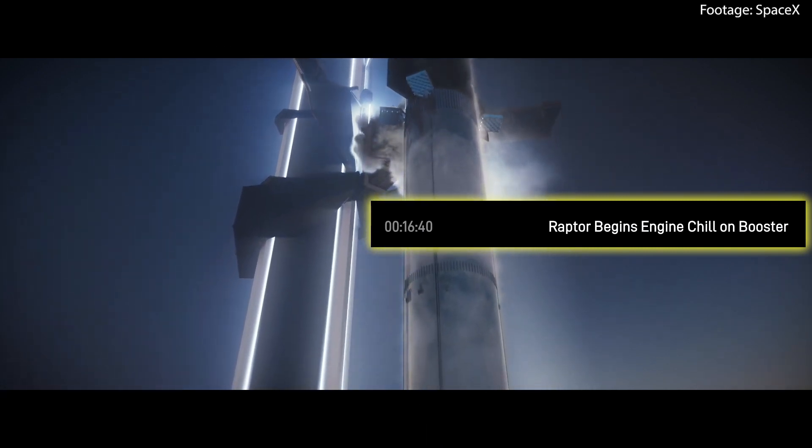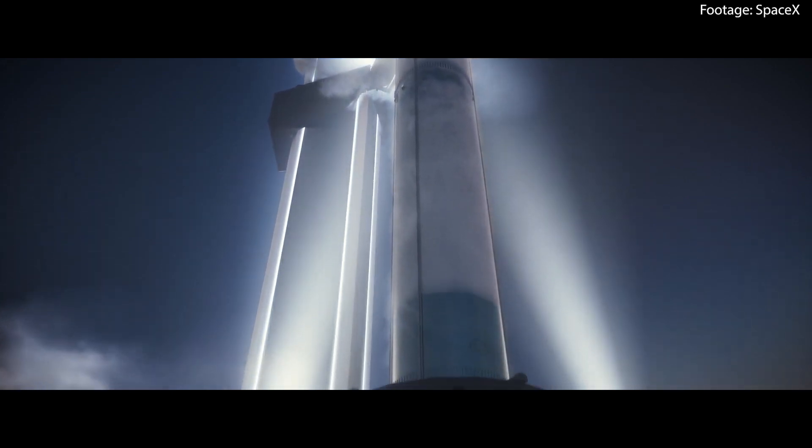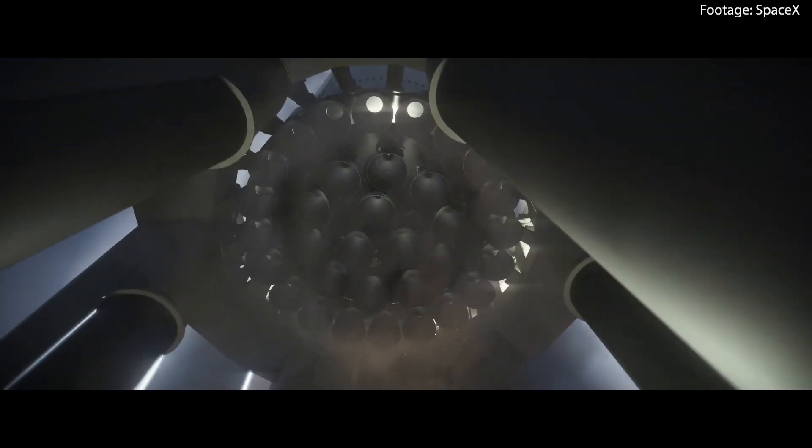As the countdown nears its final minutes, the Raptor engines on the booster undergo a chilling process at around 17 minutes before launch. This procedure cools down the engines, preparing them for the intense pressure with which the cryogenic propellant will come out of the turbo pumps, thus preventing any thermal shock that could occur given the extremely low temperatures of said propellant.